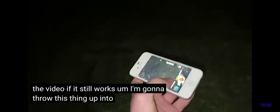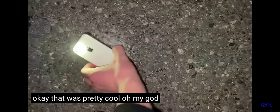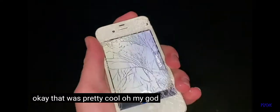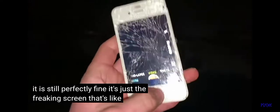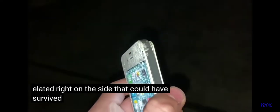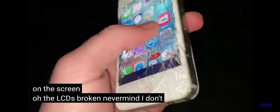I'm gonna throw this thing up into the air — whichever way it lands. That was pretty cool. Let's see what happened. Oh my god, the back is still perfectly fine. It's just the freaking screen that's like destroyed. So it landed right on the side. That could have survived if it wasn't already shattered on the screen. Oh, the LCD is broken. Never mind. I don't know. That's funny.